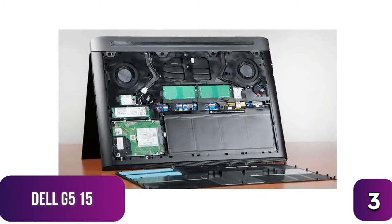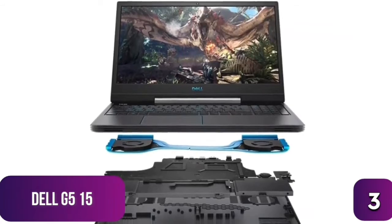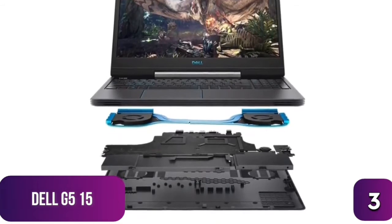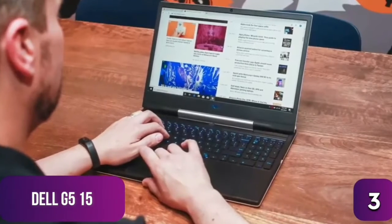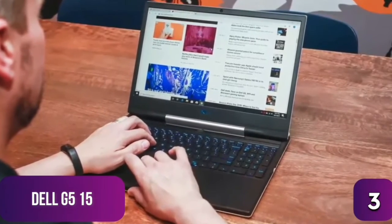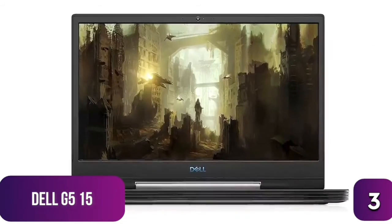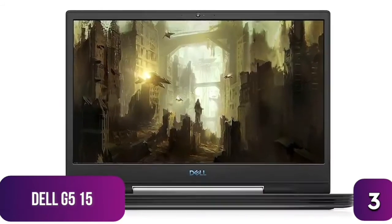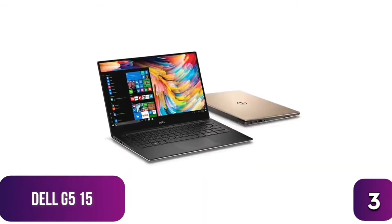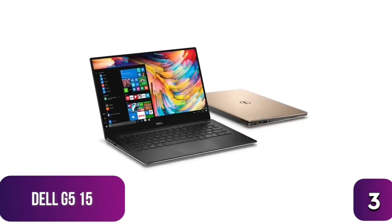The G5 15 is powered by a quad-core Intel i5 with a 4.0GHz turbo boost, 8GB of RAM, a 1050 Ti video card, and a whopping 1TB hard drive with an accompanying 128GB SSD. This means fast performance with plenty of storage for games and media. The LED backlit screen runs at 1920x1080 resolution — colors are strong though not the best in this range, but gaming performance at 60 FPS is very solid at mid to high settings.